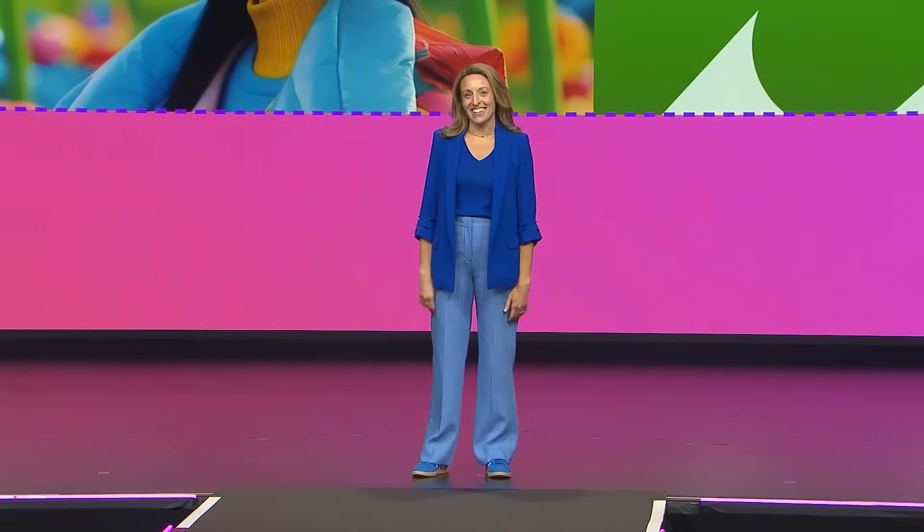Hey everyone, I'm Allie, head of design experience here at Canva. But that wasn't always my role. I used to be the founder of a startup. I started out with an idea, but because I was labeled a non-technical founder, I got rejections from investor after investor.